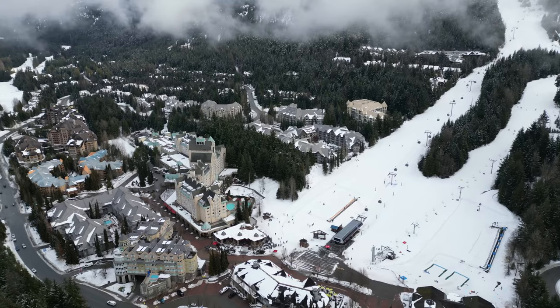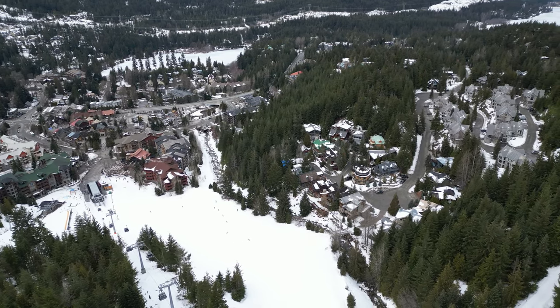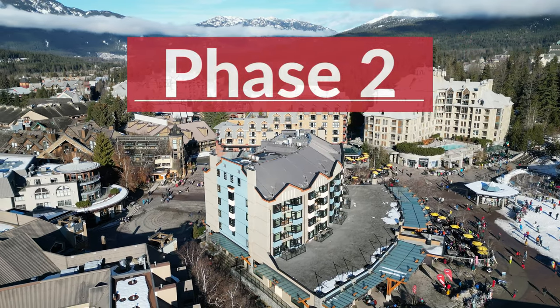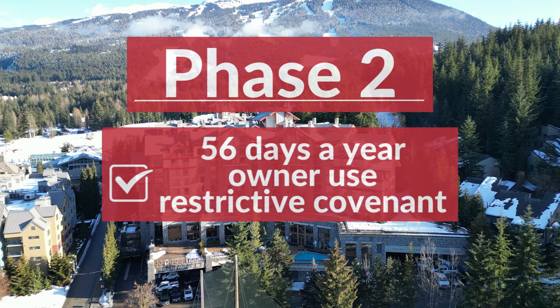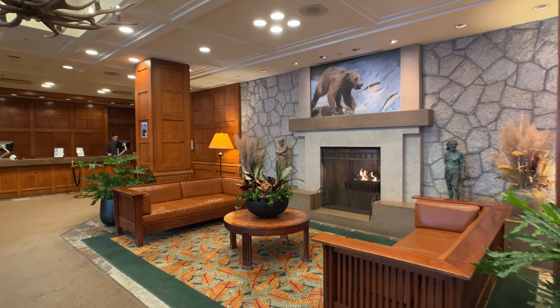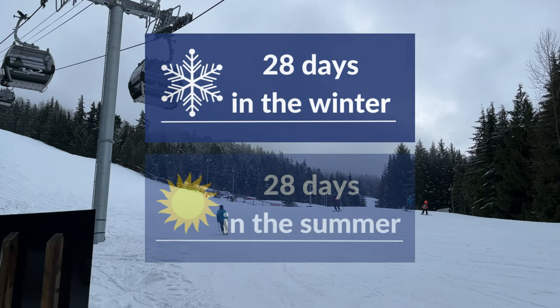Phase one covers just about any property in the nightly rental zoned areas — Whistler Village, Blackcomb Benchlands, and Whistler Creekside. But in those areas you also have phase two condo hotel properties, which is where it gets confusing. The phase two restrictive covenant means there's a 56-days-per-year owner-use restriction placed on them by the Resort Municipality of Whistler, limiting owner use to 28 days in winter and 28 days in summer.